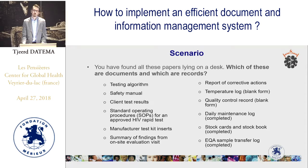Here is a short exercise. Imagine you have found all these papers lying on your desk. Which of these are documents and which are records? You find: a testing algorithm, a safety manual, client test results, a standard operating procedure for an approved HIV rapid test, manufacturer test kit inserts, summary of findings from an on-site evaluation visit, a report of corrective actions, a temperature log, a blank form, quality control records — also a blank form — a completed daily maintenance log, completed stock cards and stock books, and a completed EQA sample transfer log. Pause this video and try to identify which are documents and which are records.